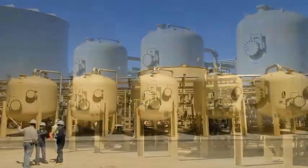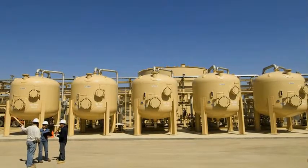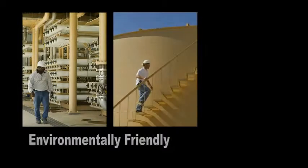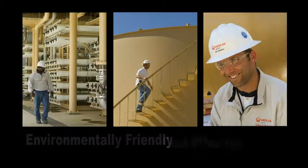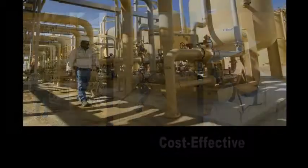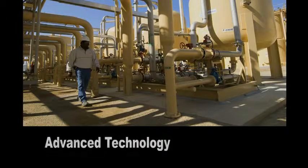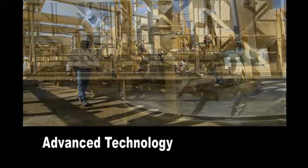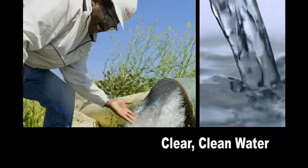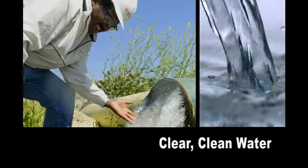Veolia Water Solutions and Technologies, a specialized provider of innovative water and wastewater treatment technologies, is working with the oil and gas industry to develop environmentally friendly, cost-effective methods for produced water treatment. For example, their OPUS process is an advanced technology that converts the contaminated water from these operations into clear, clean water suitable for reuse or discharge.